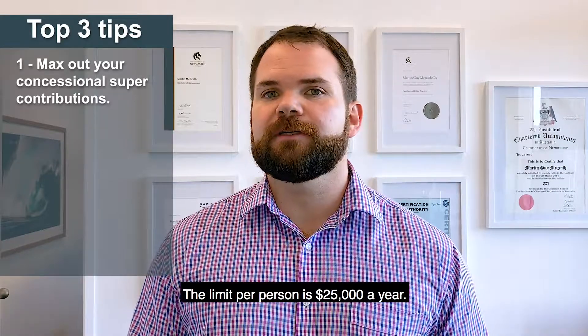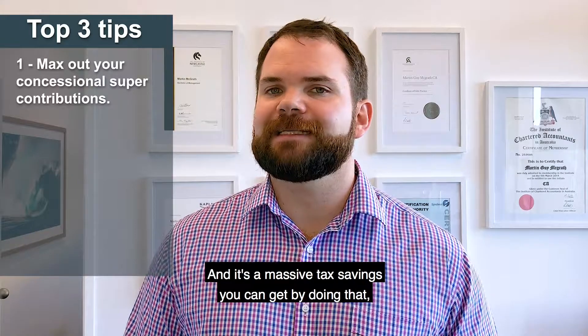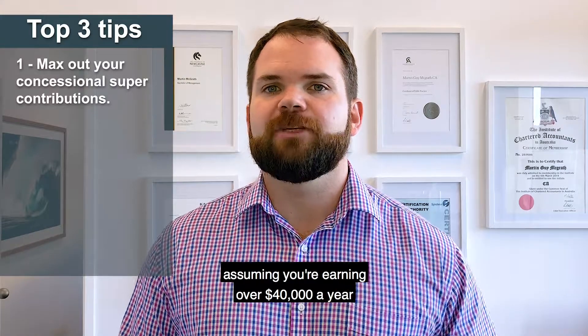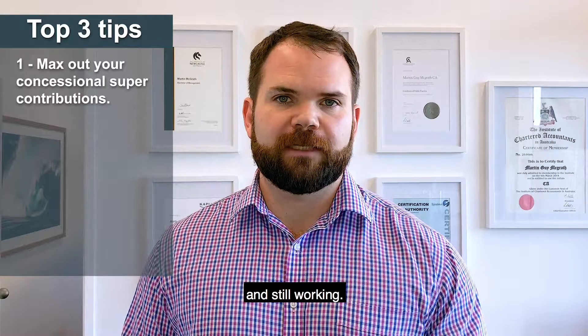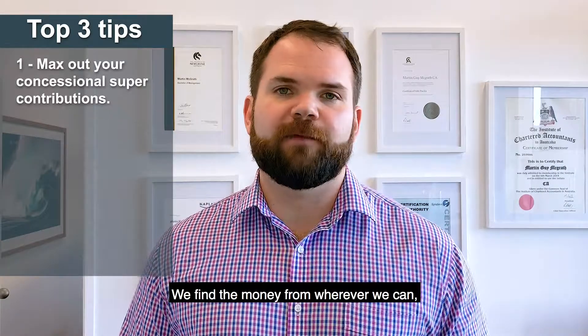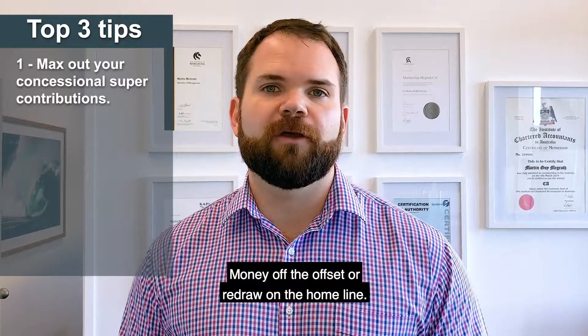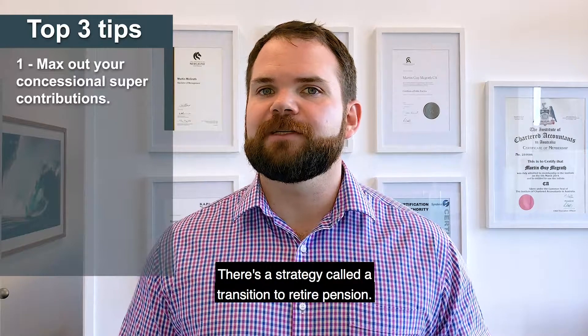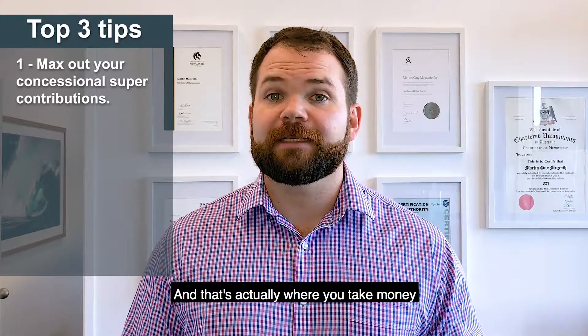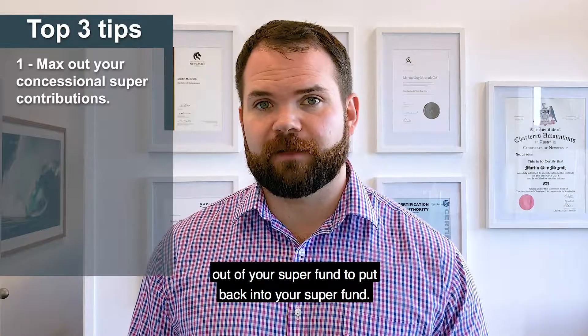The limit per person is $25,000 a year and there's a massive tax saving you can get by doing that, assuming you're earning over $40,000 a year and still working. We find the money from wherever we can — that might be tapping into some savings, money off the offset or redraw on the home loan. There's a strategy called a transition to retirement pension, and that's actually where you take money out of your super fund to put back into your super fund.